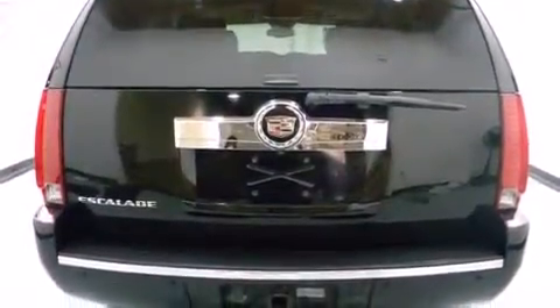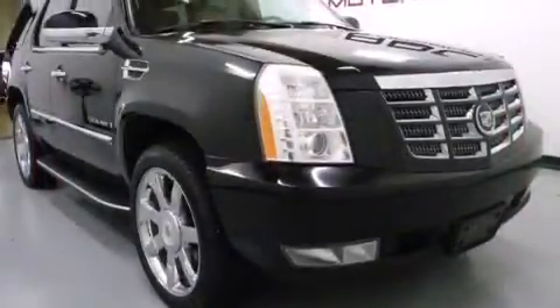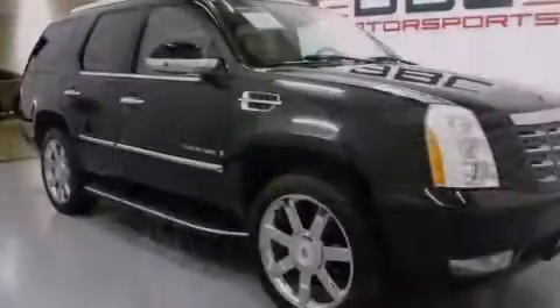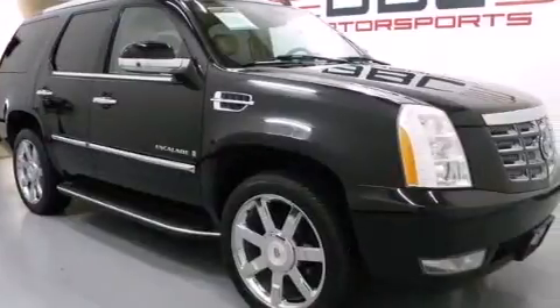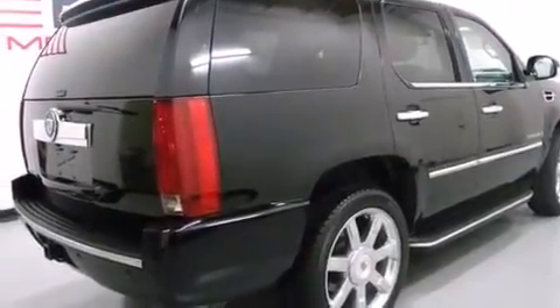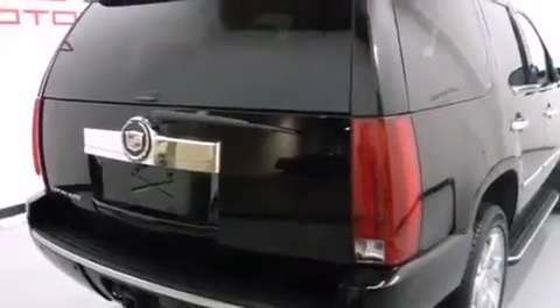Features include a low-tire pressure indicator, air conditioning with automatic climate control, an illuminated passenger side vanity mirror, side impact airbags, a stability control system, an anti-lock braking system, a power rear liftgate, keyless entry, and the leather seats provide great support and create an overall luxurious feel.